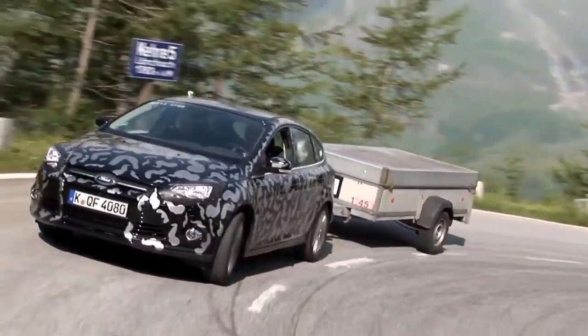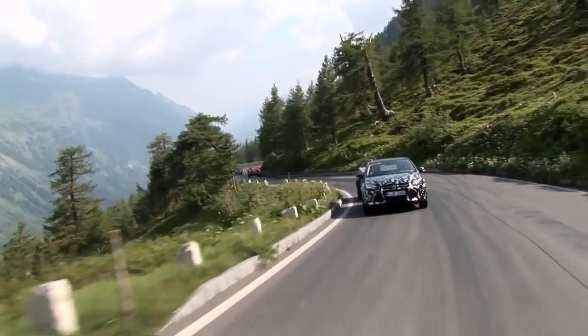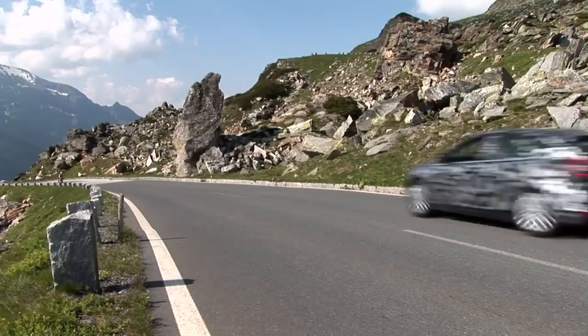Bernd has driven thousands of kilometers in the next-generation Focus. So how does it compare to its predecessor? You really need to drive one after the other. The current Focus is quite a really good car, but in every attribute aspect, this car is going to be better.